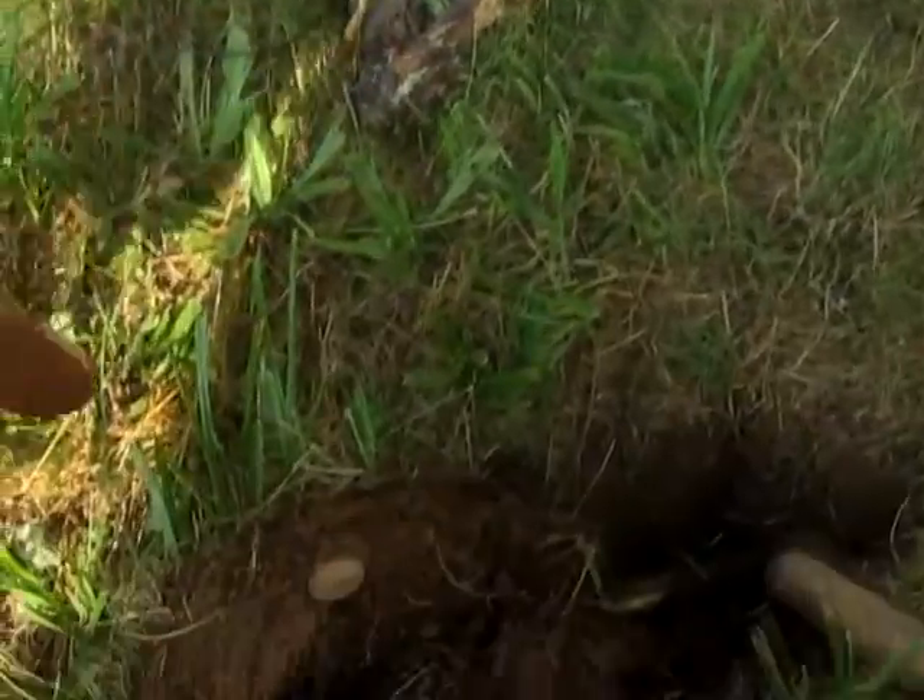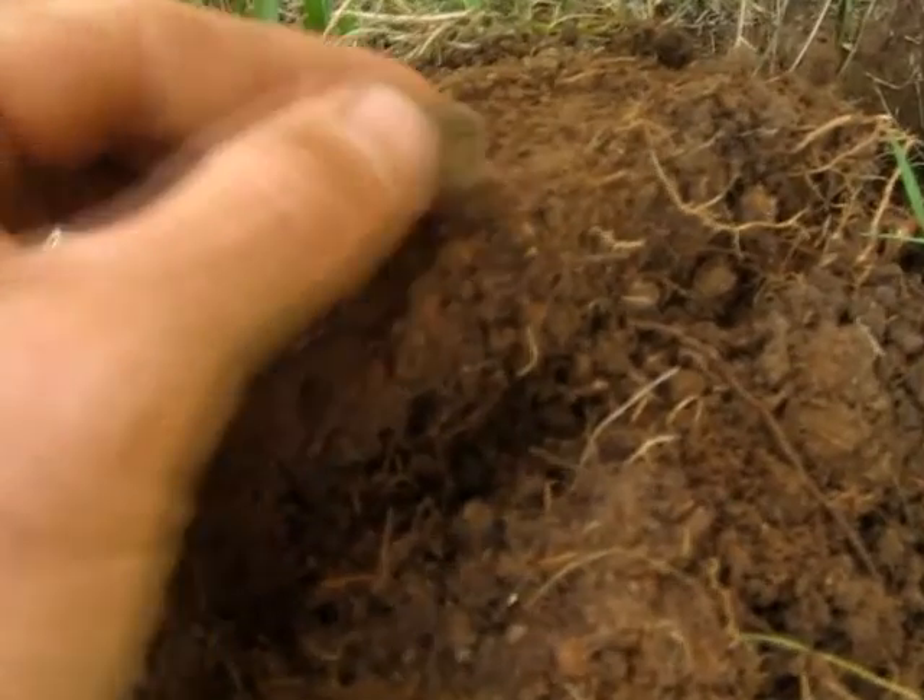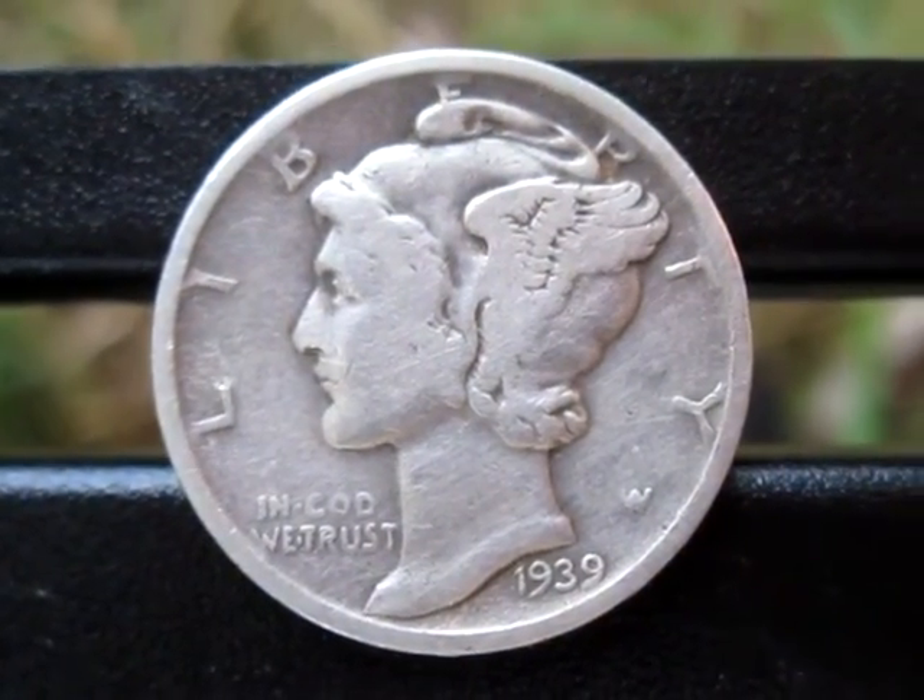Right here, about another 15 feet, I found another silver dime — looks like a mercury. 1939.